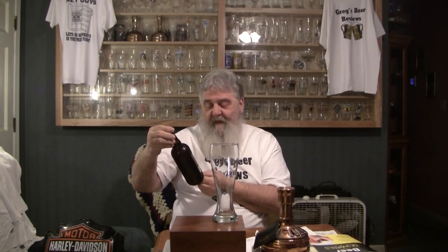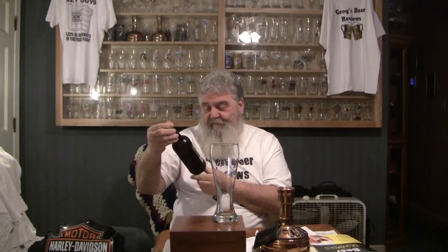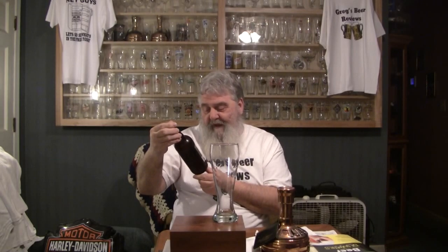Hello everybody. Thanks for stopping by Greg's Beer Reviews. This should be a big treat. This is Lagunitas. This is our own Bavarian style Doppelweizen, which is a wheat beer. This special brew was designed by our Freestad Bear and Brothers, who also built the brew house upon which we brewed it.